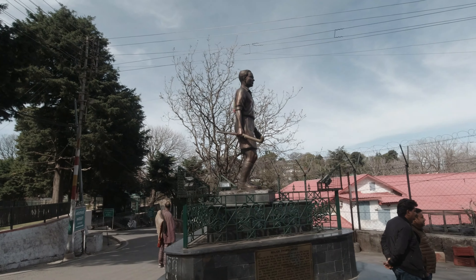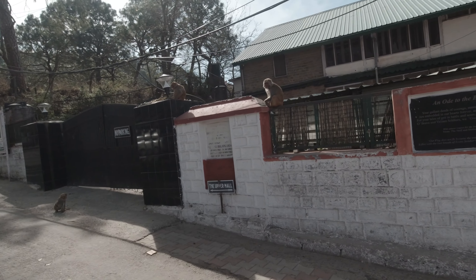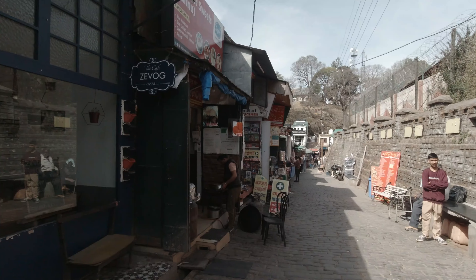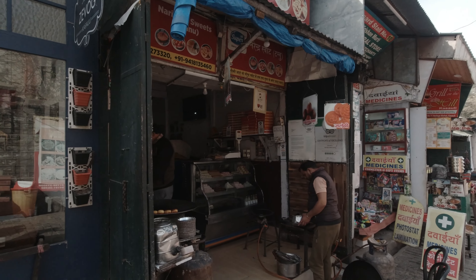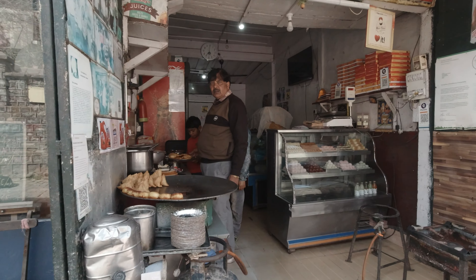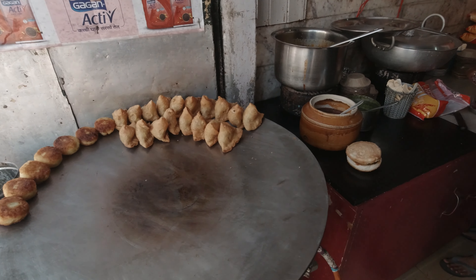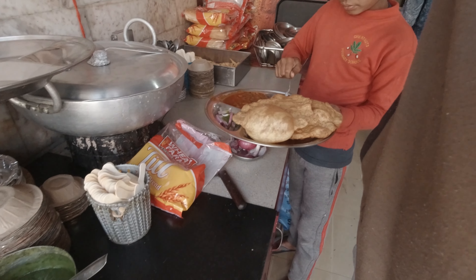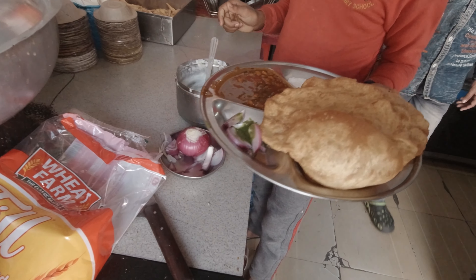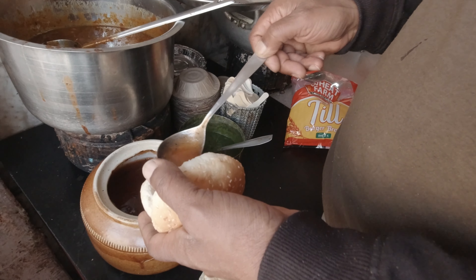Here is the most famous food in Kasoli, and you have to visit a special place called Tannu Halwai. This is the first place of Tannu Halwai. If you are traveling in January 2023, note that Tannu Halwai previously had one shop, but now there are two shops — Tannu has opened his own separate shop.